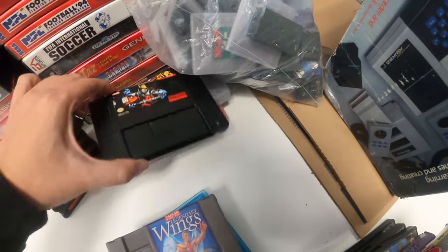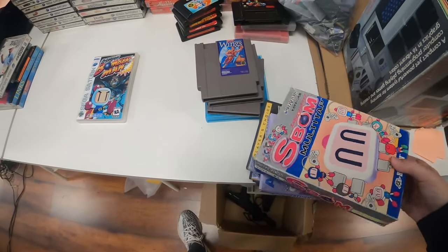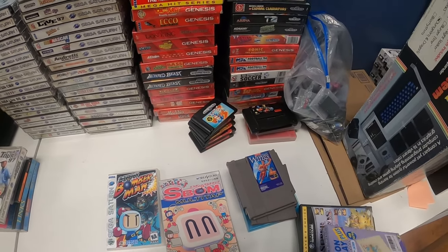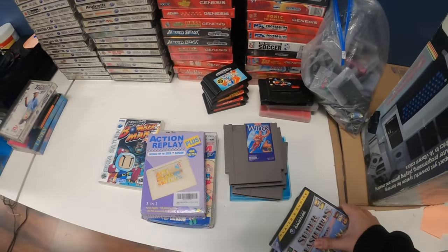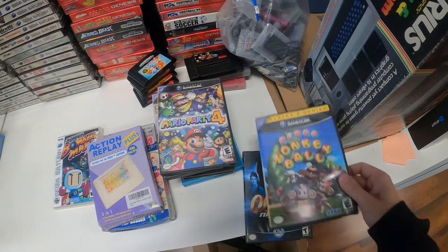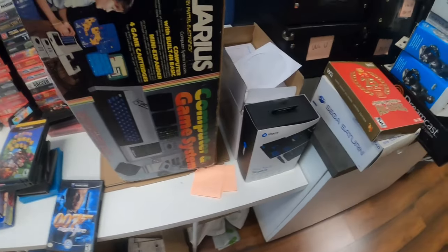We got Mario RPG — a classic. Killer Instinct — that's a great game. Some original NES games, nothing special. We got this Sega Saturn Bomberman attachment, which looks so funny — honestly such a cool attachment. We got a Saturn action replay, which I've never seen before. And then we got Super Smash Bros. Melee, Mario Party 4, Super Monkey Ball, and 007 Nightfire. What in the world? Hold up guys, let me go get that.